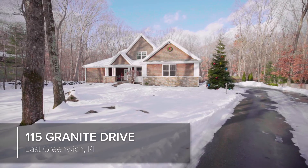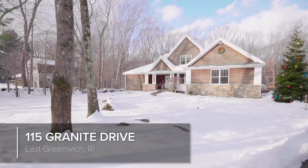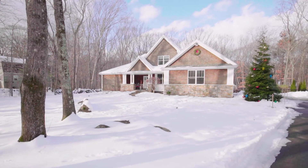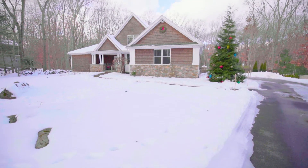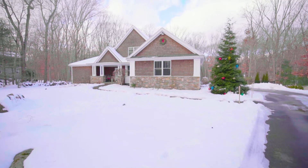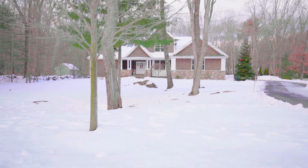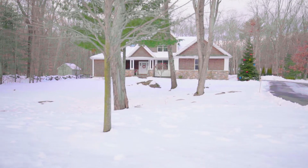In the sought-after Stone Ridge Acres neighborhood of East Greenwich sits a secluded gem of a property with immaculate grounds. This contemporary colonial offers smart design and luxurious amenities including geothermal heating and cooling to help make the home energy-efficient and truly harmonious with nature.